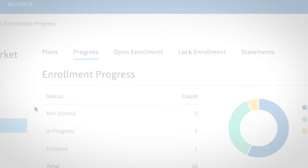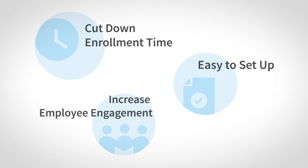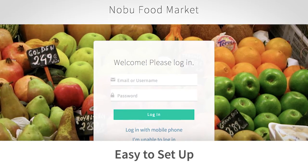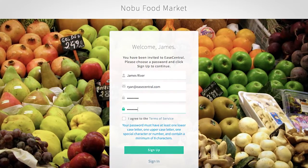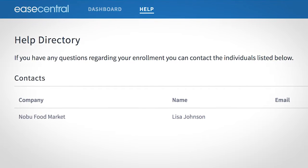Online Enrollment is managed by our team and easy to use. You can register for a training session before getting started. Once you've decided on your plans, we load them into an online enrollment portal with your branding. We'll then import your employee information, and they'll receive an invite to log in via email. The system is easy to learn and comes with a help desk so you can get answers to your questions 24-7.